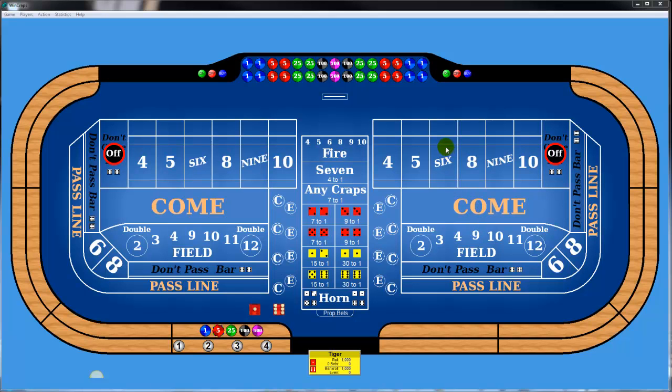Hey, it's the Tiger. Where have I been? Having fun — that's pretty much where I've been. And as you can see, this is a craps table. I thought I would share with you my first couple of steps.